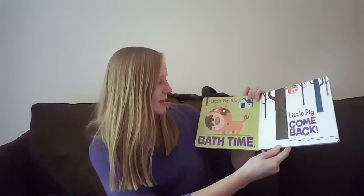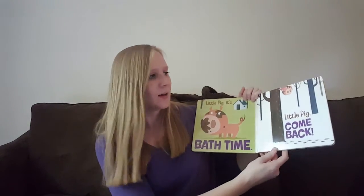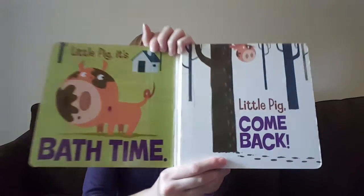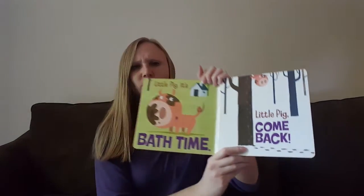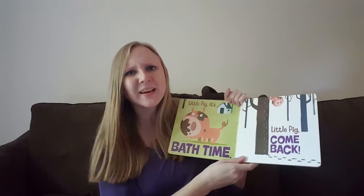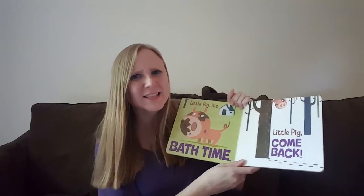Little pig, it's bath time! Little pig, come back! Where did the little pig go? Look at that — he's up in the tree! Pigs don't climb trees, do they? That's pretty silly. I don't think he wants to take a bath.